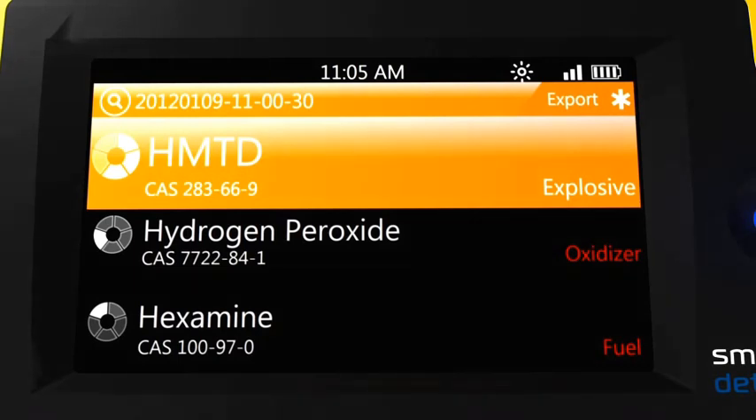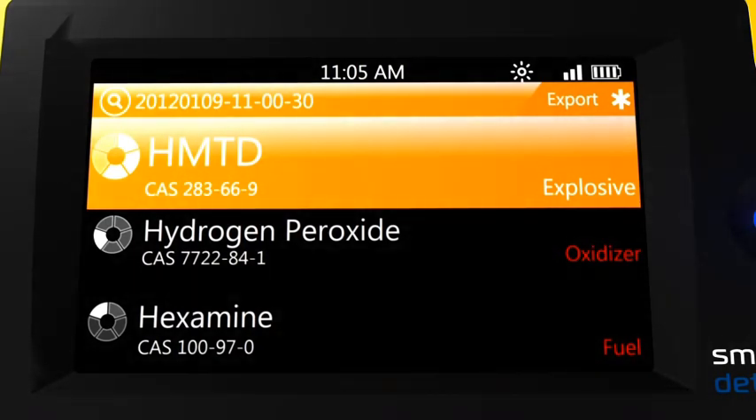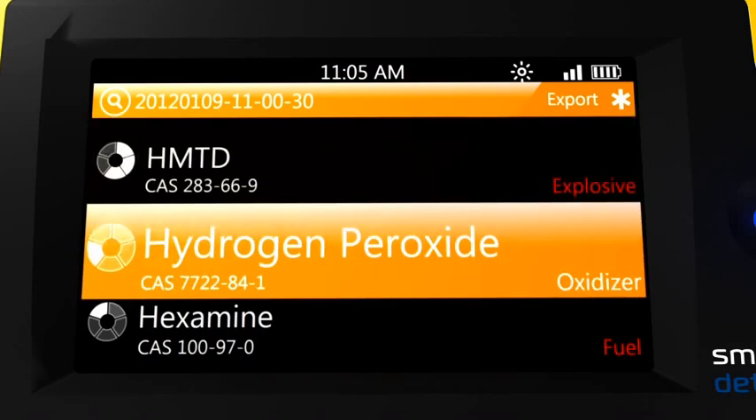In the example shown here, a mixture of three components was identified, consisting of a homemade explosive. Shown are the chemical names, the CAS registry numbers, and a text indicator of the hazard class of each material. The chemicals identified are HMTD, hydrogen peroxide, and hexamine — with HMTD tagged as an explosive, hydrogen peroxide tagged as an oxidizer, and hexamine tagged as a fuel.